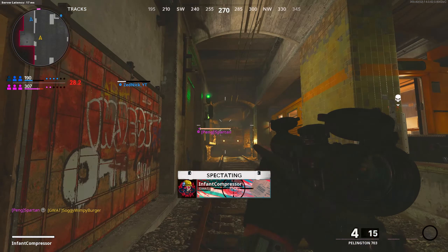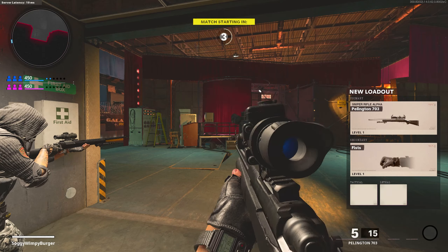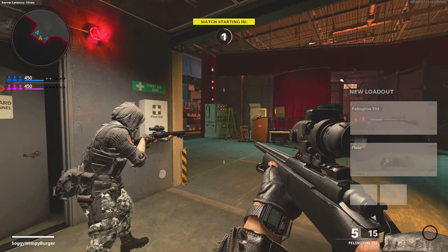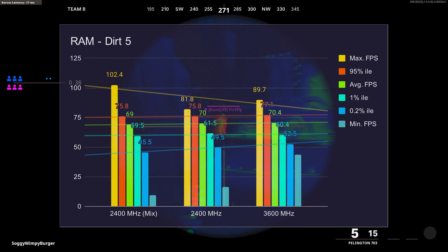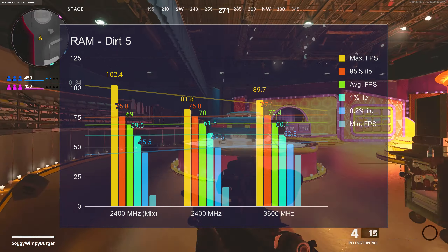However, when I played Modern Warfare on my mixed RAM setup with bad timings, the FPS was sort of around 96. When I jumped to 2400 or 3600, it stayed at a constant 105. That's about a 9.5% increase in average FPS, which is pretty good, all just from having better timings. I have no idea what the timings were on my mixed RAM setup, but they probably weren't good at all. Dirt 5 also saw absolutely no change in FPS — from 69 up to 70 FPS, that's within margin of error.